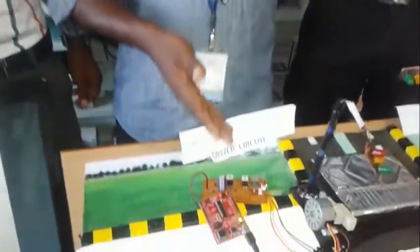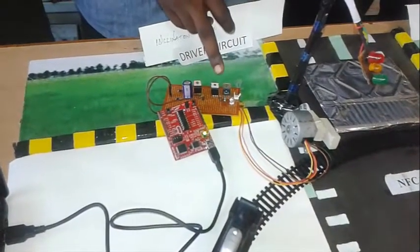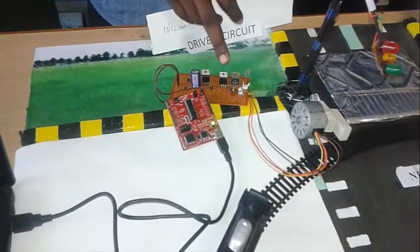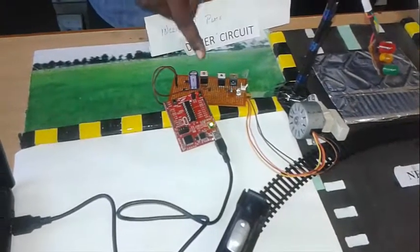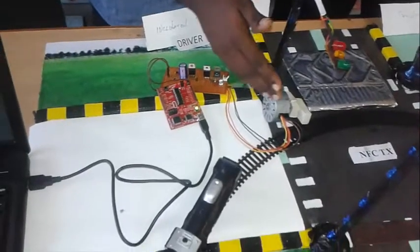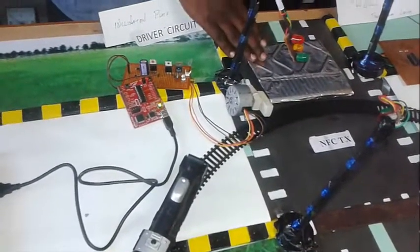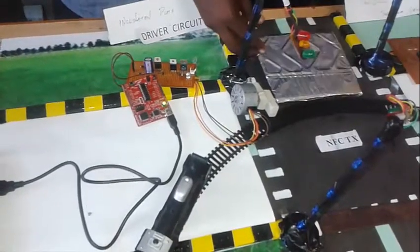The circuit is the driving circuit. This circuit consists of a transistor, resistor, regulator, capacitor, and LED. This circuit is mainly used to drive the motor. This circuit will make the steel plate incline to a 45-degree angle.